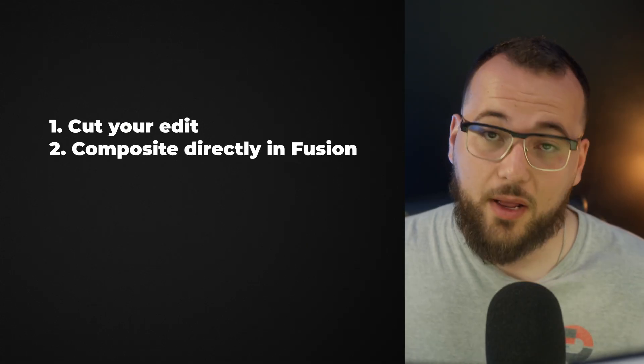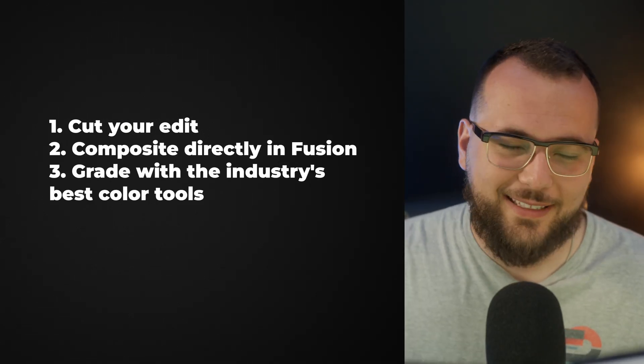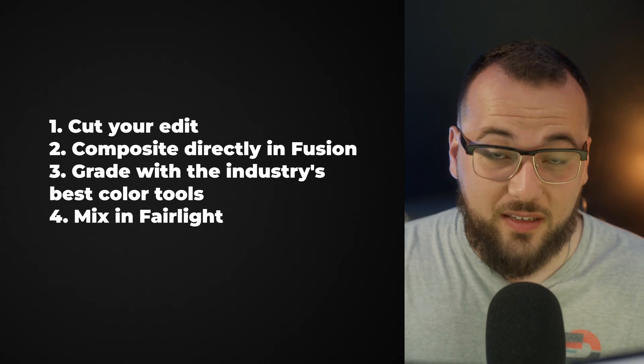Let's talk workflow, because that's where Resolve becomes a monster — where DaVinci starts to eat Adobe alive. In Resolve, your entire pipeline lives inside one project file. Cut your edit. Composite directly in Fusion. Grade with the industry's best color tools. Mix in Fairlight. Export and delivery. No round-tripping. No Dynamic Link crashes. No media relinking headaches. One file, one engine, one database. Every time you move between Adobe apps, you're introducing failure points. Resolve? Fully integrated. Even GPU acceleration is consistent across modules.